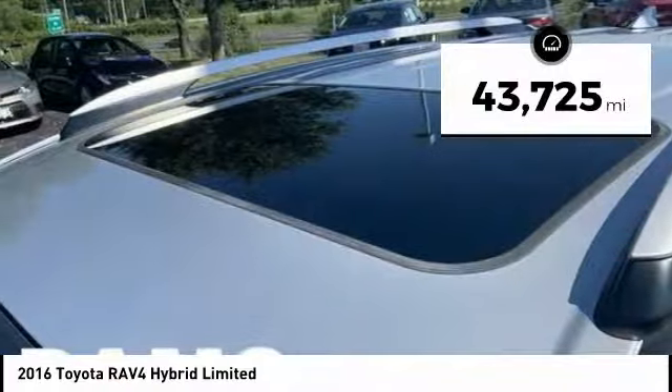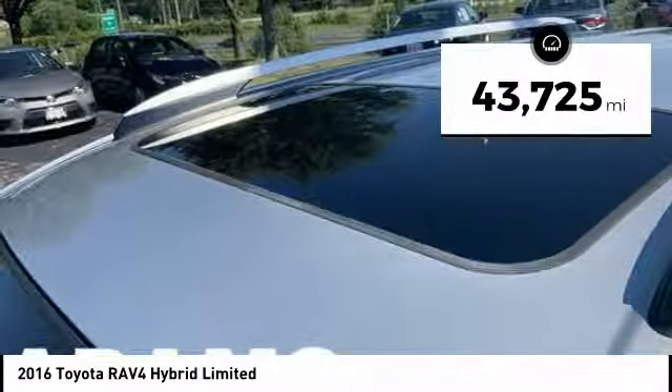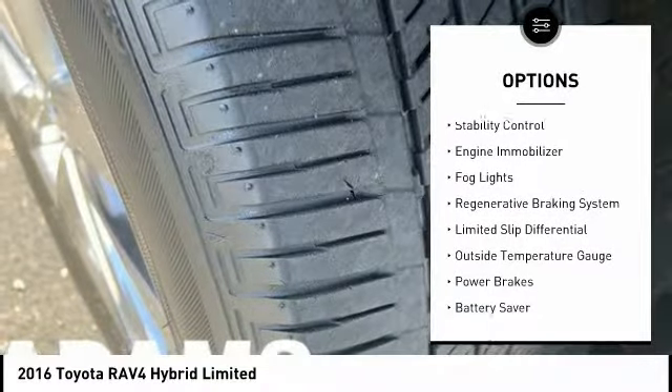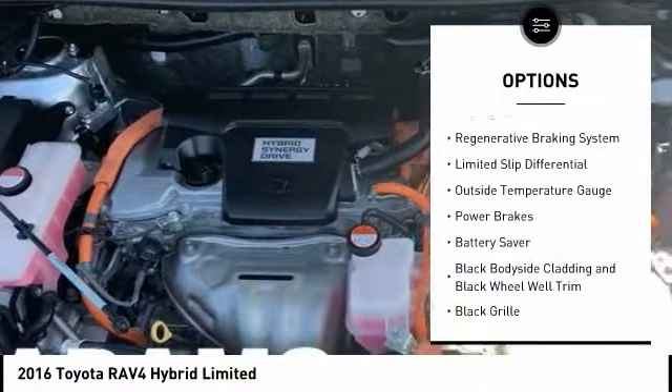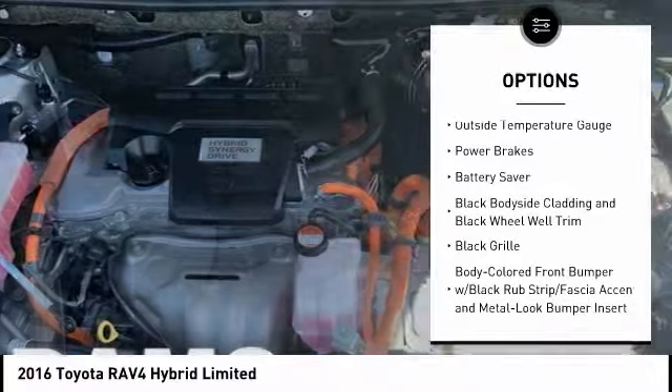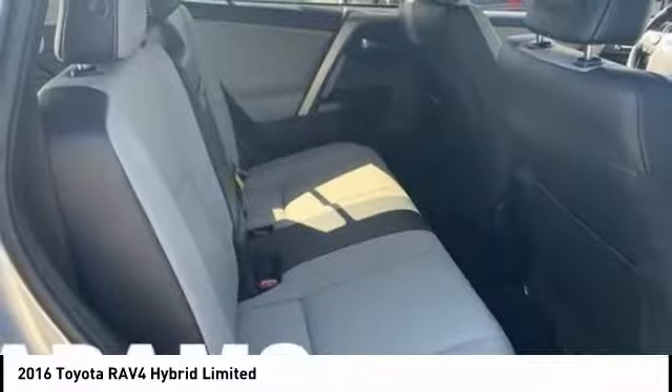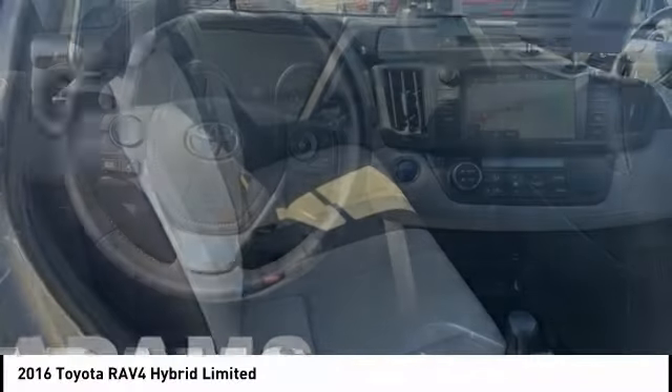This vehicle has less than 45,000 miles. Here are some of this vehicle's great options: roof rails, traction control, stability control, engine immobilizer, fog lights, regenerative braking system, limited slip differential, outside temperature gauge, power brakes, and battery saver.